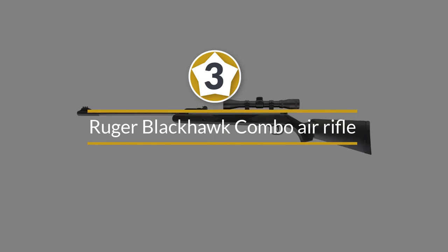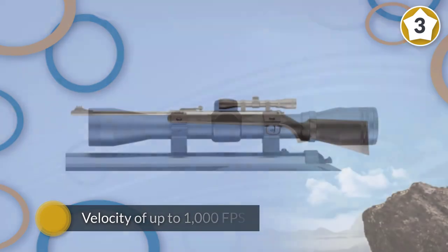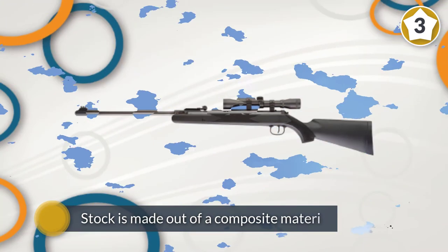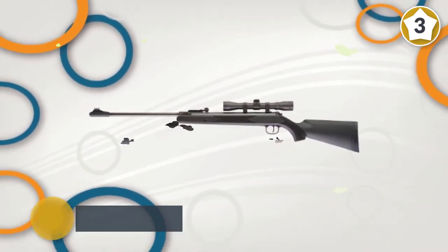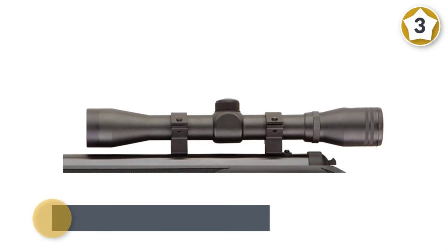Number three: Ruger Blackhawk Combo Air Rifle. This barrel-break single shot rifle shoots .177 caliber lead pellets at a velocity of up to 1000 fps, while alloy pellets can reach even higher velocities. The rifle stock is made out of a composite material able to withstand all sorts of weather conditions, and the rifle has open fiber optic sights mounted front and back.